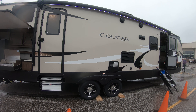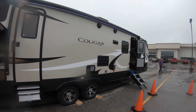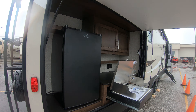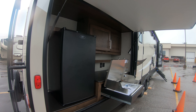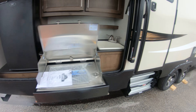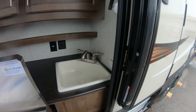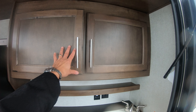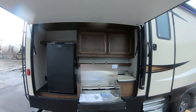Aluminum rims. All heated and closed underbelly. Here's your outside kitchen with a 110 fridge for extra beverages, a gas grill, a little sink with hot and cold water, and of course some extra storage — which you'll never complain about having enough of.